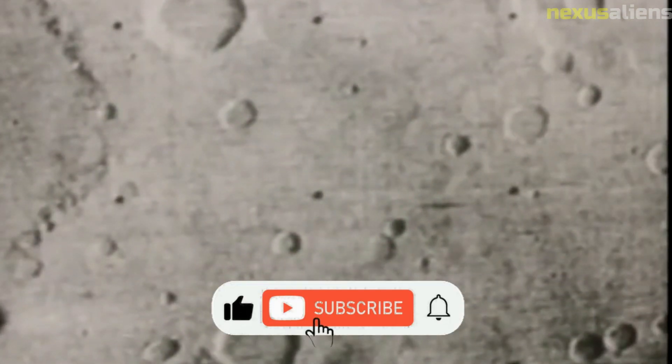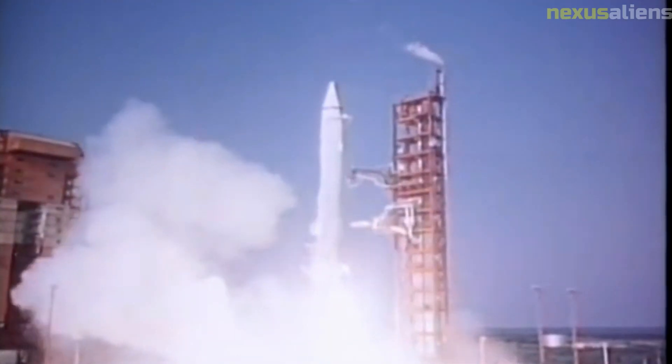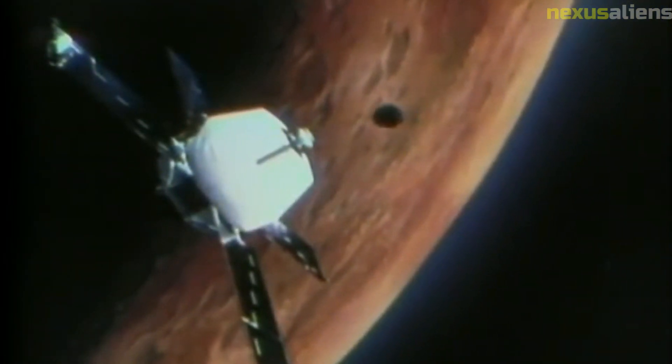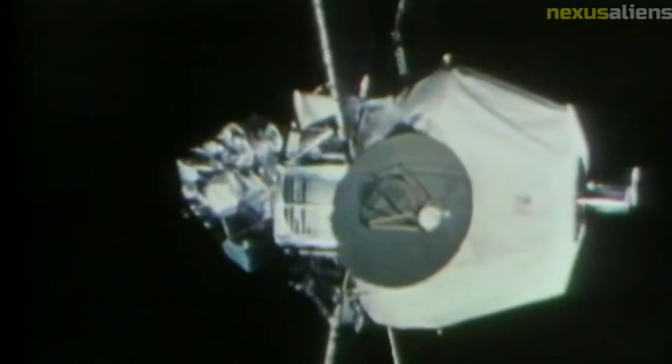One of the most interesting discoveries made by the Mariner 10 mission was the presence of a magnetic field around Mercury. Prior to the mission, it was believed that Mercury did not have a magnetic field, but the spacecraft's data revealed the presence of a weak but measurable field. This discovery helped to advance our understanding of the ways in which planets generate magnetic fields.